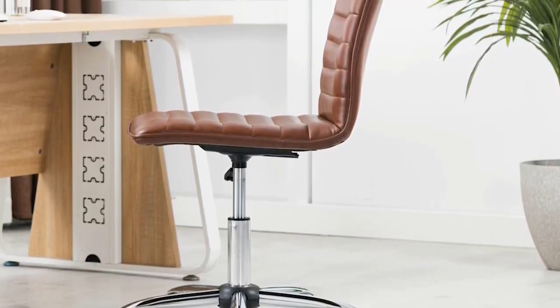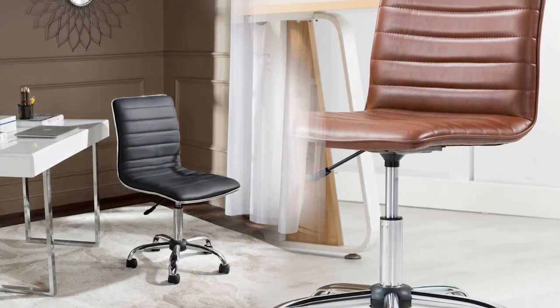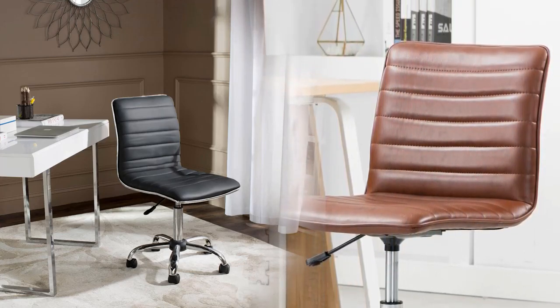It has a great 360-degree swivel, fast assembly, and non-scratch leg tips. Just note that this isn't one that features a lot of customization options — basically what you see is what you get. But it truly is one of the best and cheapest office chairs on the market right now, and it's definitely worth checking out.